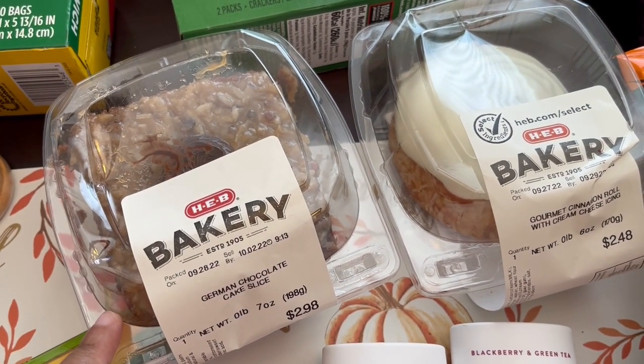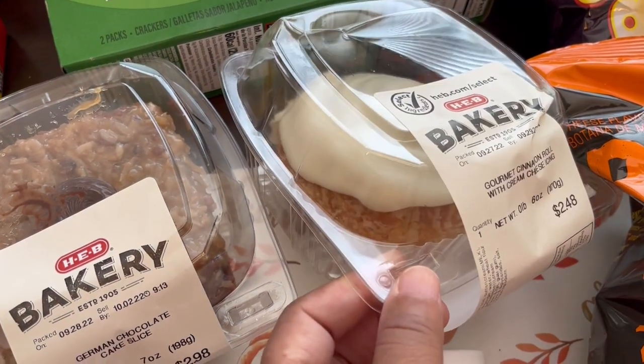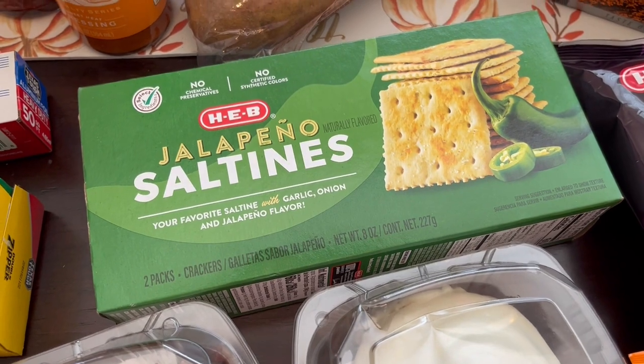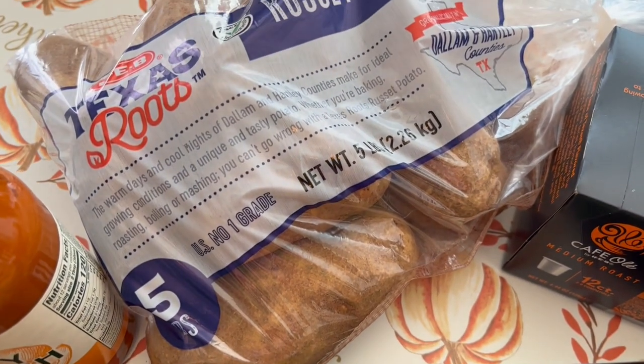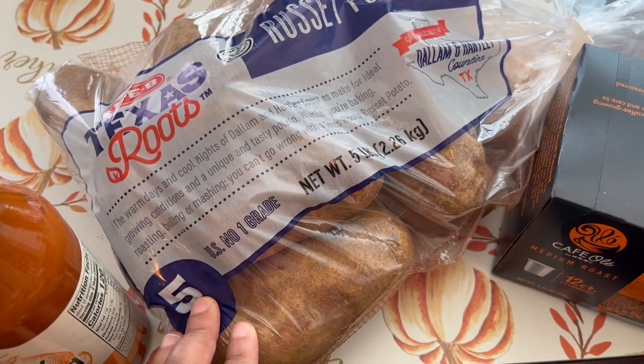I also wanted to try their German chocolate cake and their cinnamon rolls — they look pretty good. I always wanted to try these jalapeño saltines. Their potatoes were on sale too — this five pound bag was 50 cents each.